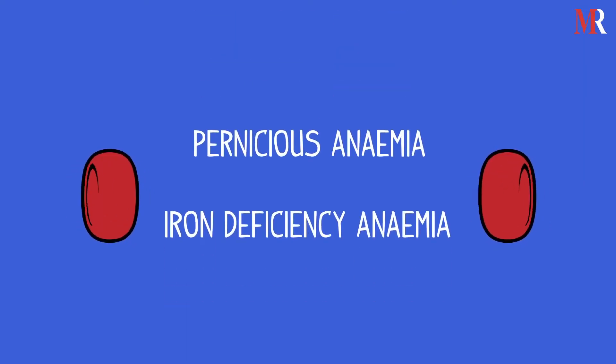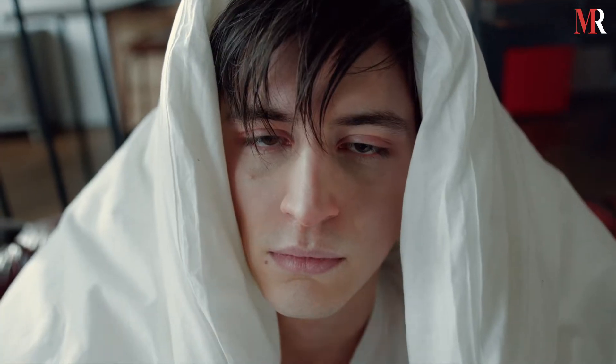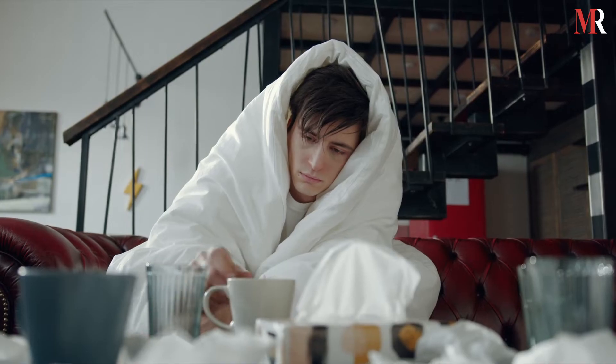In the present scenario, iron deficiency anemia, IDA, has become a growing concern worldwide. While the condition may be common, many people don't know they have IDA. It is also possible to experience symptoms for years without learning about it.